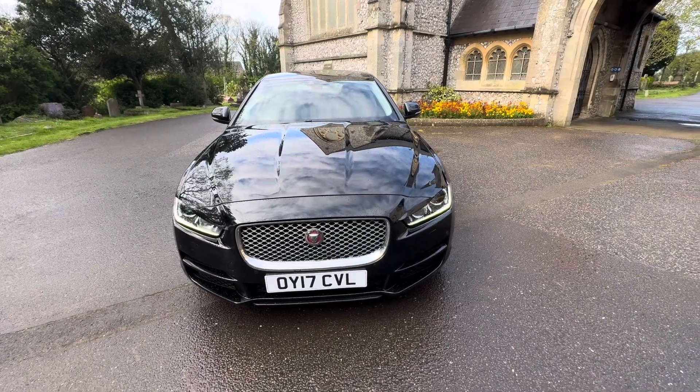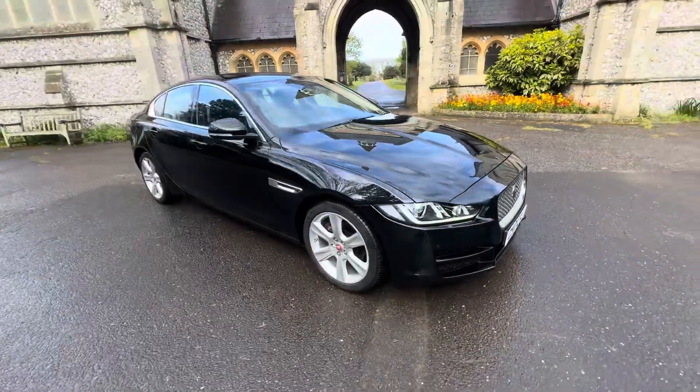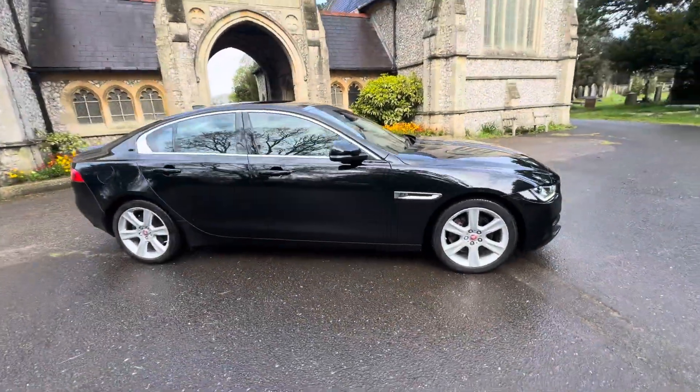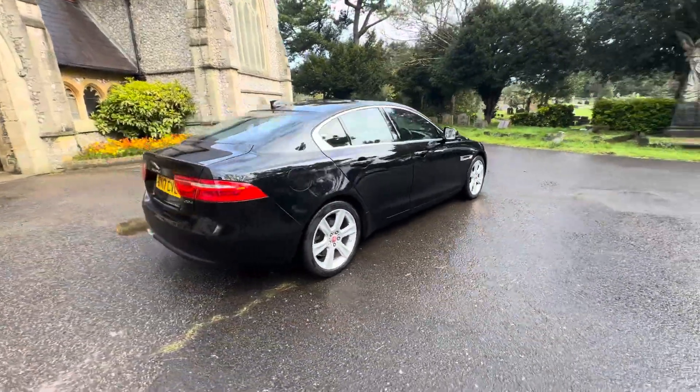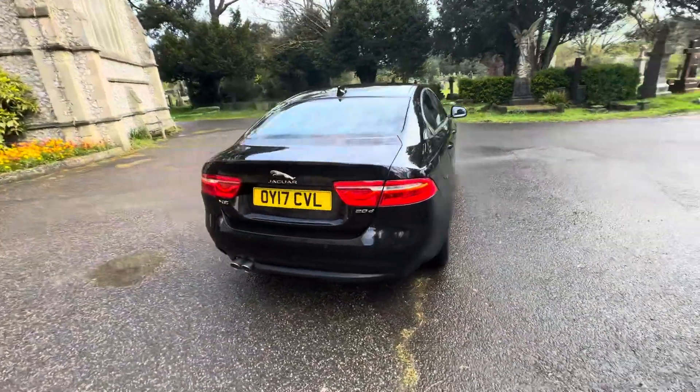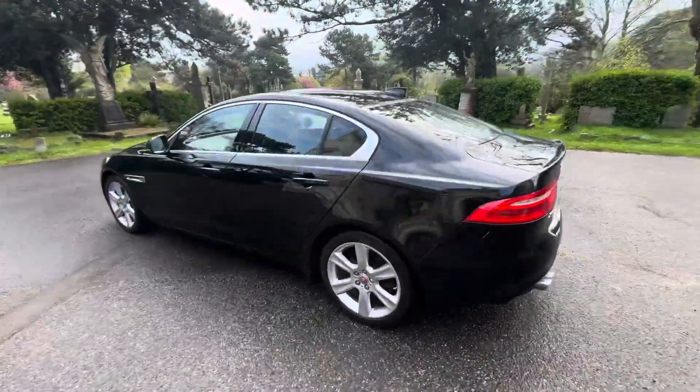Here we have a stunning example of a 2017 Jaguar XE Portfolio. It's a 2 litre diesel automatic 20D finished in metallic black. The car's done just over 48,000 miles and comes with full and up-to-date Jaguar main agent service history on a long-life service plan, having four services.